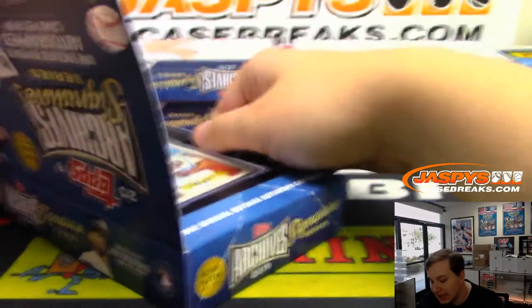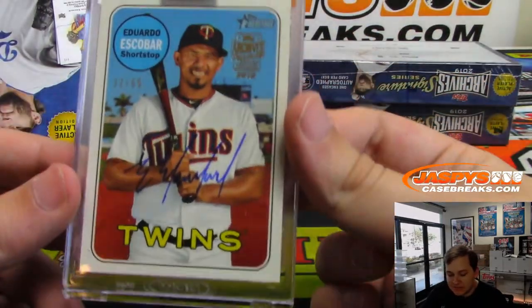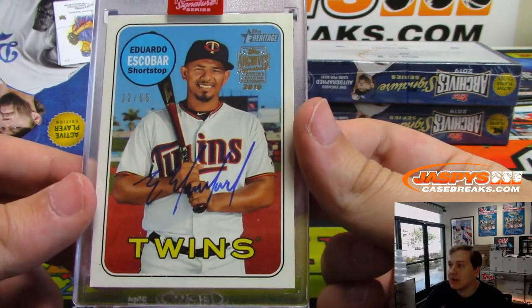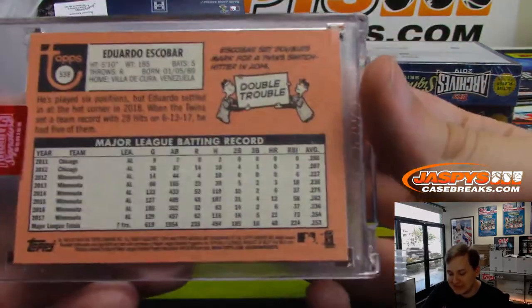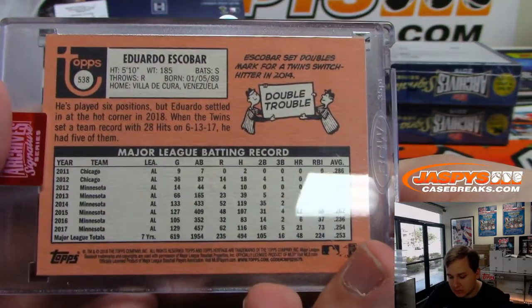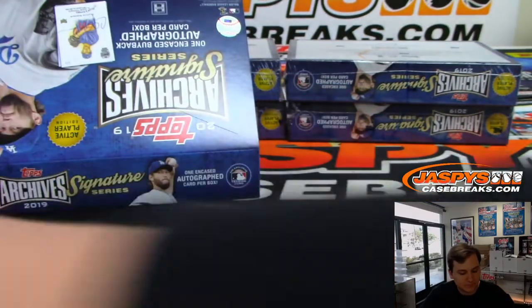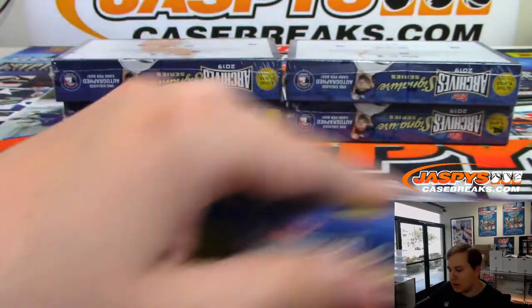This one's numbered to 65. I love the Heritage. That is 32 of 65. That is Eduardo Escobar, Minnesota Twins, from 2018 Topps Heritage. I always like the little cartoons in the corners there too. Nice, Eduardo Escobar.